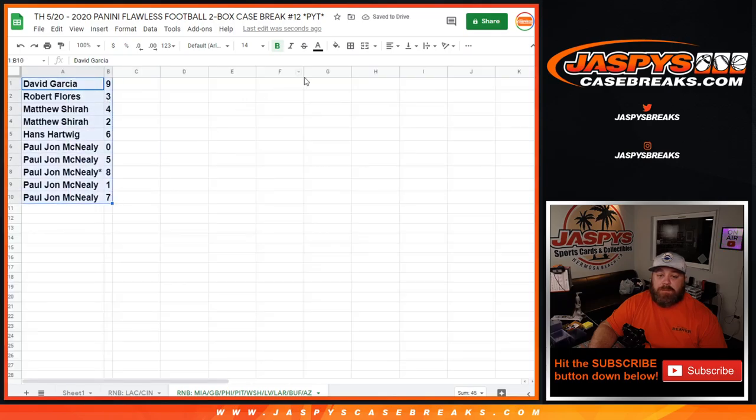David Garcia with the 9 spot. Robert Flores with the 3. Matthew Shiro with the 4 and the 2. Hans Hartwig with the 6. And PJ McNeely with 0, 5, 8, 1, and 7.